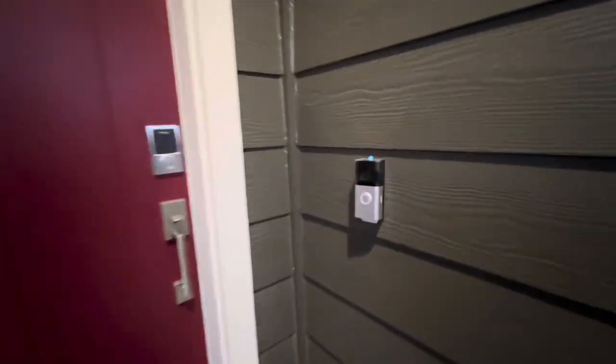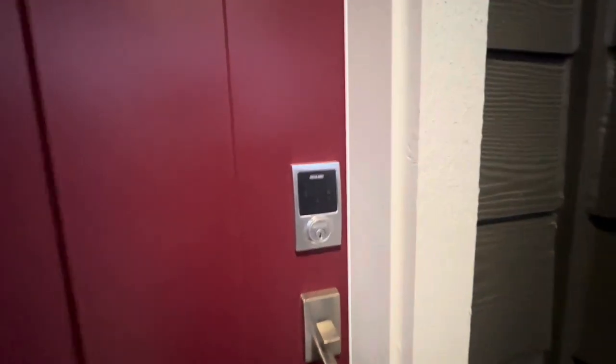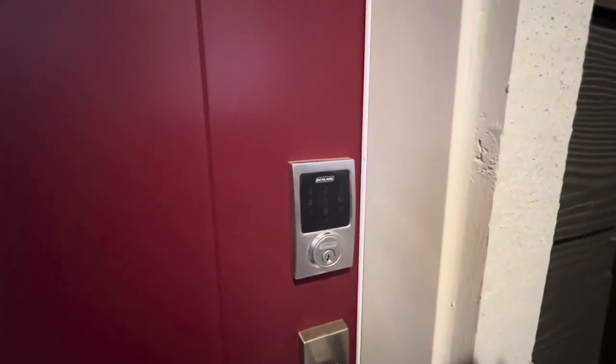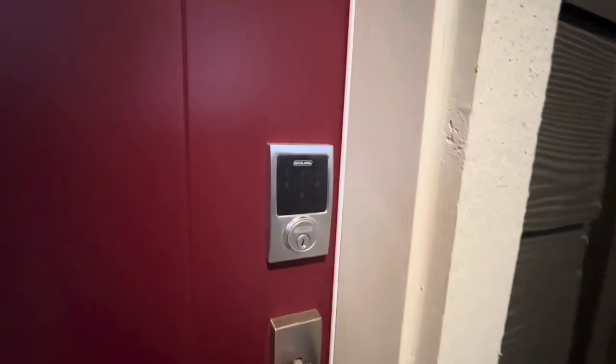All of our homes are smart homes, so you get a Ring 3 video doorbell included and a coded entry where you can access this from an app on your phone. You can open and close the door remotely and you can assign codes to friends and loved ones.